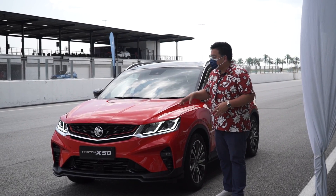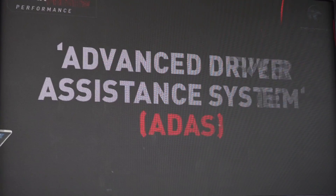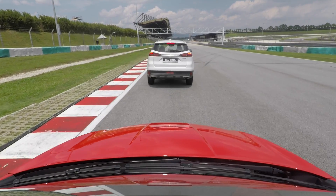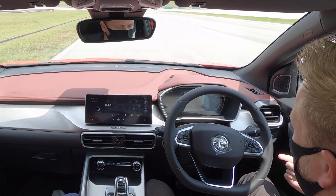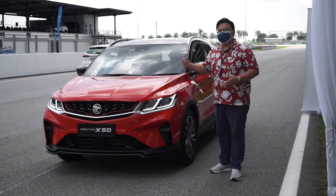Hey guys, you're watching PaulTown.org, and here's a video demonstration of the Proton X50's ADAS, or Advanced Driving Assist Systems. This includes the Adaptive Cruise Control, Lane Keep Assist, and Intelligent Cruise Control, which is basically a combination of the first two features. This will also show BLISS, which is its blind spot system.